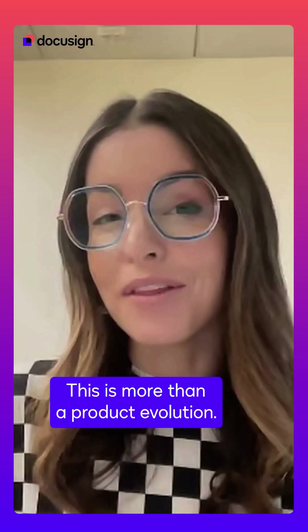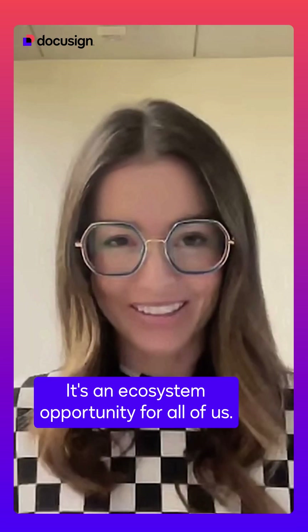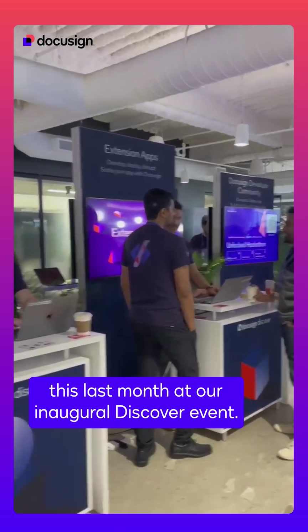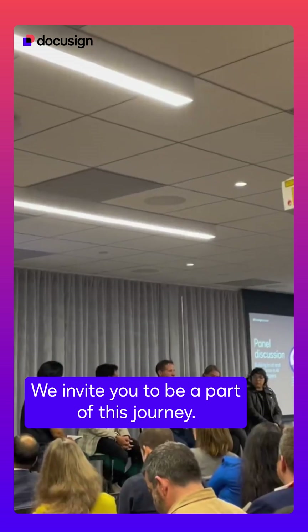This is more than a product evolution — it's an ecosystem opportunity for all of us. DocuSign for developers just launched this last month at our inaugural Discover event. We invite you to be a part of this journey. Let's unlock new ways to build together.